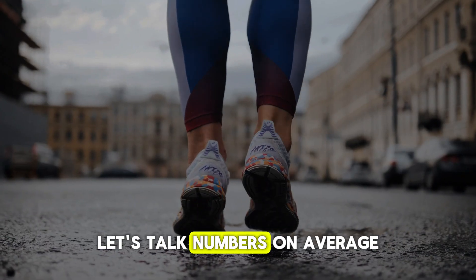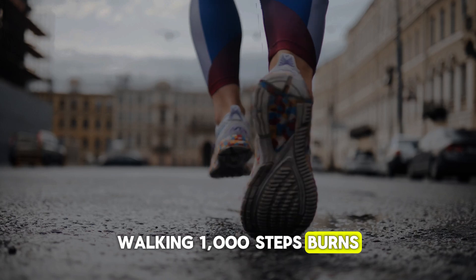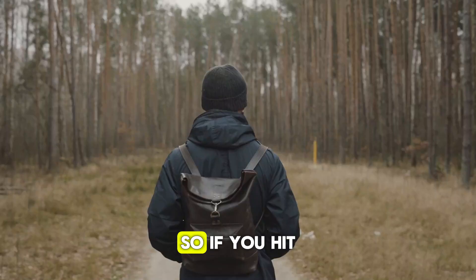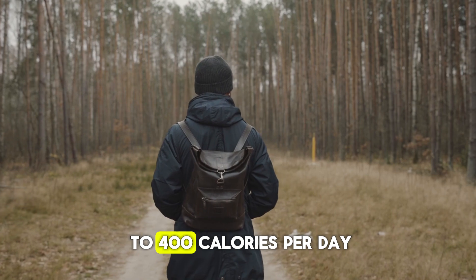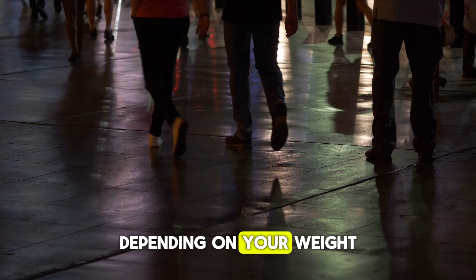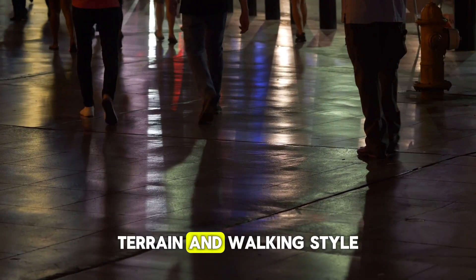Let's talk numbers. On average, walking 1,000 steps burns 30 to 40 calories. So if you hit 10,000 steps, you'll burn roughly 300 to 400 calories per day, depending on your weight, fitness level, terrain, and walking style.